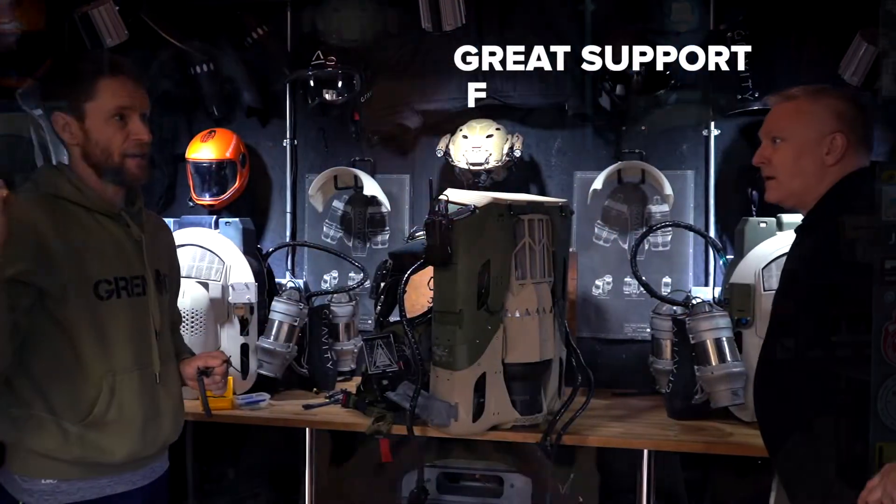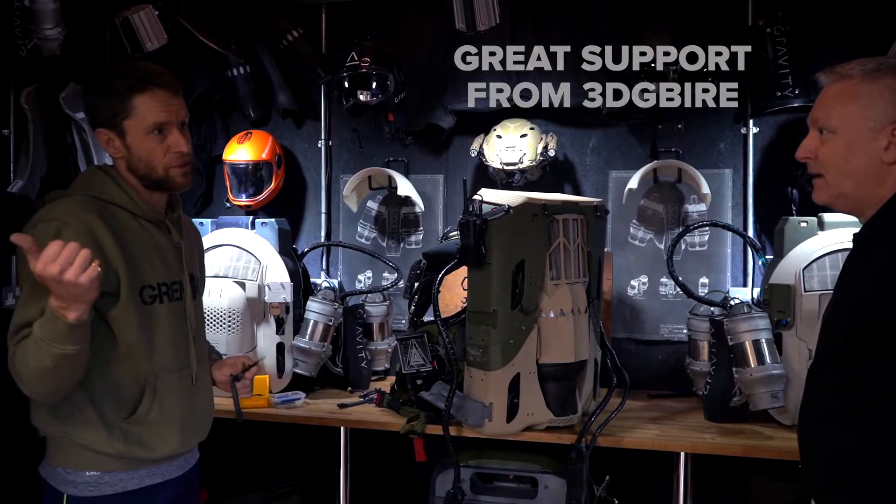It's been fantastic to have great support from 3D and from Steve. The world of additive is advancing so fast — it's invaluable for us to have advice on adopting or trialling every new development that comes through, and that's part of why we make such fast progress.